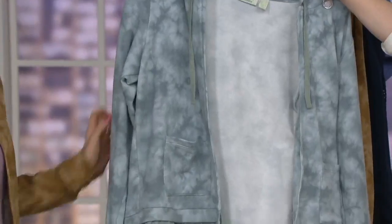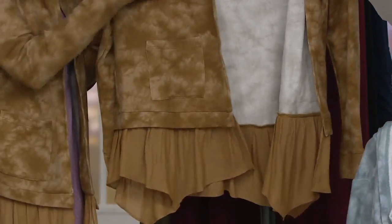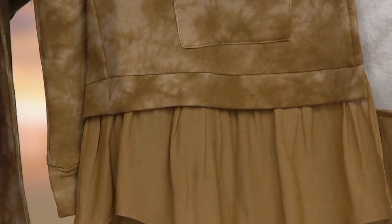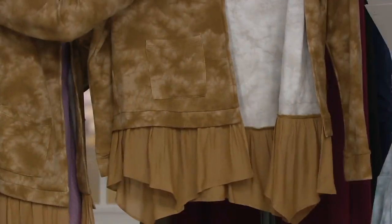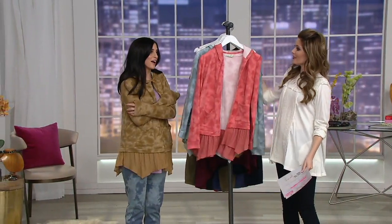Then there's the bronze, which is the save-on color this morning at $46.52. The other colors are $55.86. Sizing is double extra small through 3X, and easy pay on the bronze is just $9.30 a month.